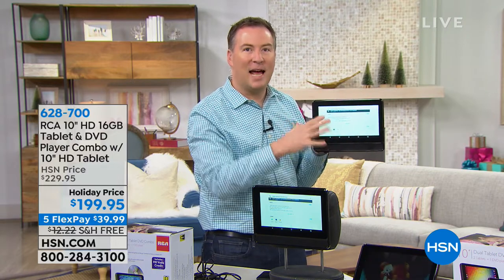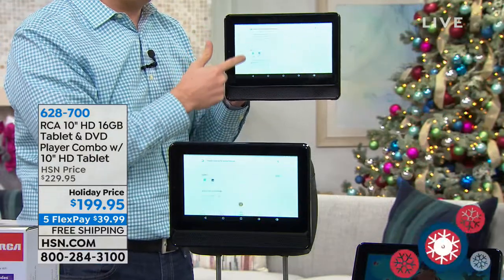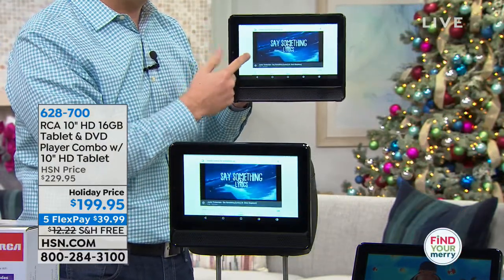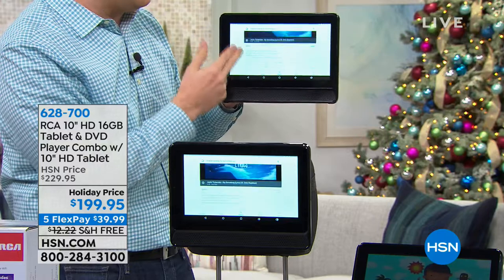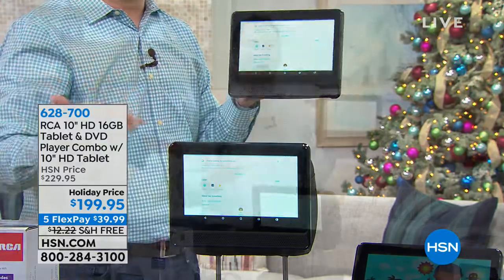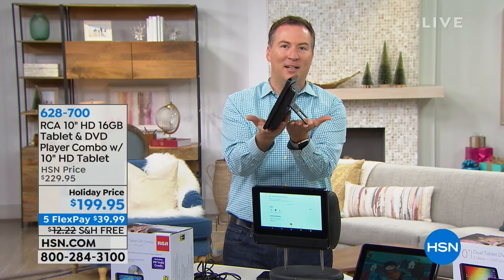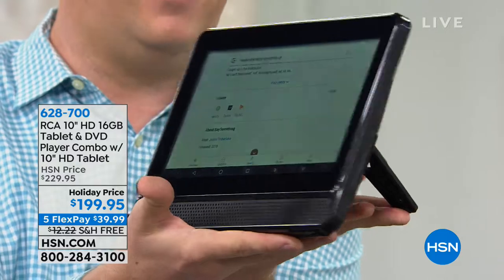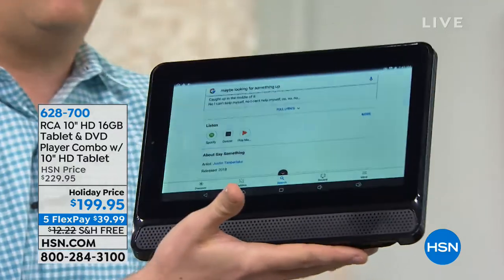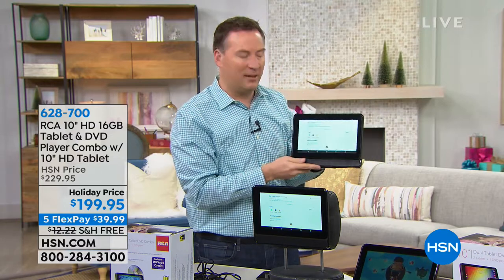Whatever shows up on this tablet can also show up on that one, or you can run them independently. It's so cool to be able to share YouTube videos back and forth. Or you can use it in your kitchen — if you're asking for a pumpkin pie recipe and want to sit it on the countertop, it even has a kickstand built into it. Now you can watch recipe videos without holding the tablet.